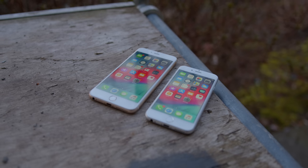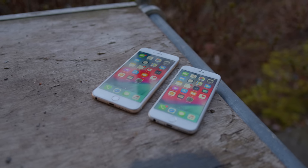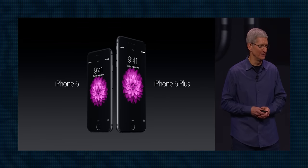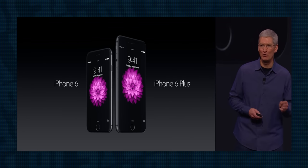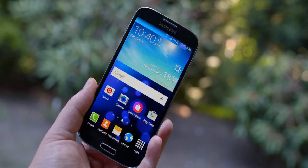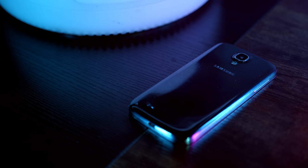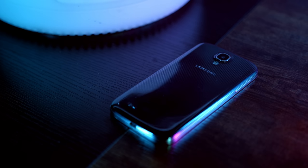The best-selling smartphones of all time, by a long shot, are the iPhone 6 and 6 Plus, with around 220 million units sold. They were the first iPhones to bring the large phablet display that was on the rise in the market for years prior, thanks to phones like the Galaxy S4, which to this day is still the best-selling Android smartphone ever, at around 80 million units. Significantly less than the iPhone 6, but given the variety on the Android platform, it's extremely impressive.